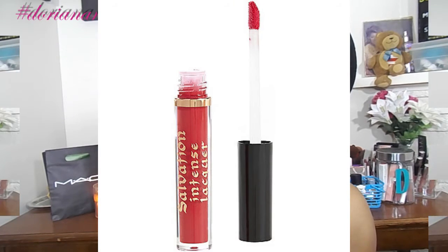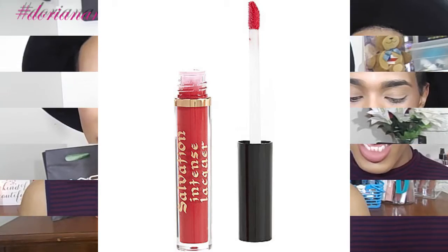My last items are lippies. I have the Makeup Revolution Salvation Intense Lip Whacker in the color Nothing Like Anything — it's basically a lip gloss in a peachy toned color. It's very cute and kind of sheer opaque. I'm going to use this as a lip topper gloss and I think it was $4.99.